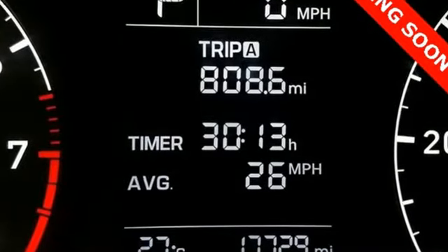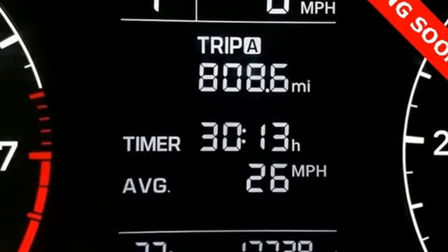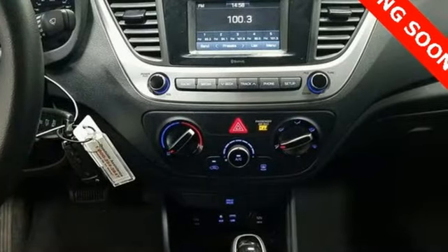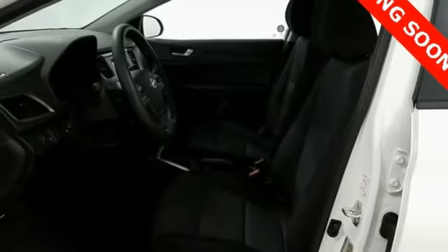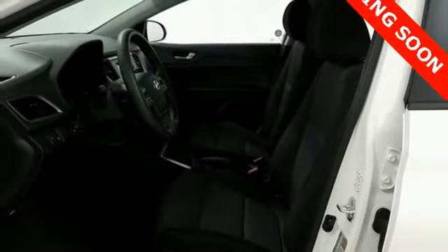The smartphone USB and auxiliary audio input jacks allow you to play your favorite tunes. Optimize your safety with the vehicle stability management system and maximize your performance with the gas-sipping 1.6-liter four-cylinder engine.